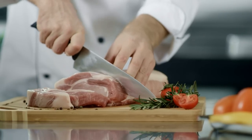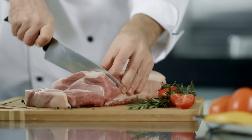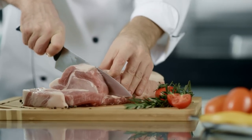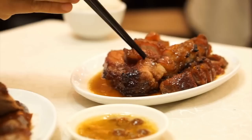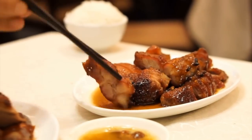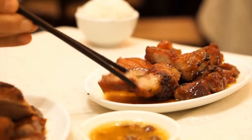Pork is a good source for 6 of 14 essential vitamins, including vitamins B1, B2, B3, B5, B6, and D. Good cuts of pork include pork chops, loin, and shoulder.